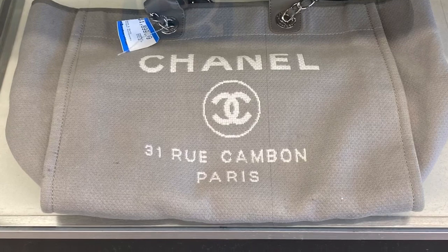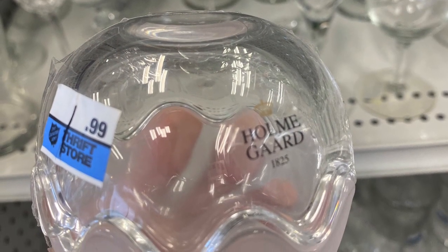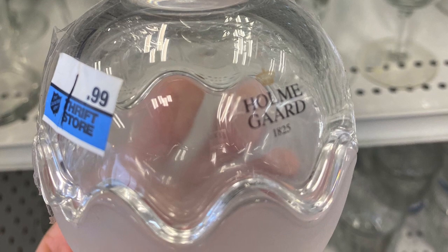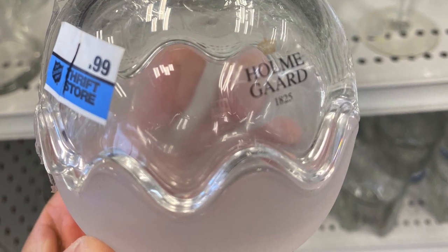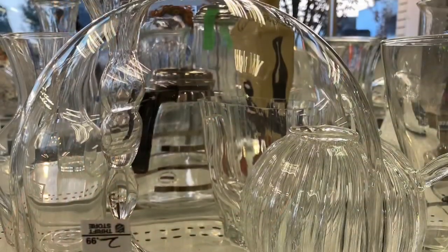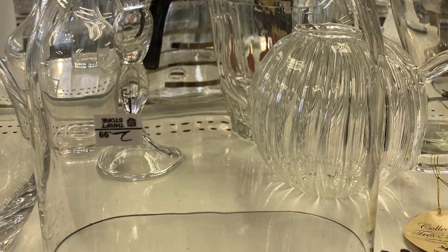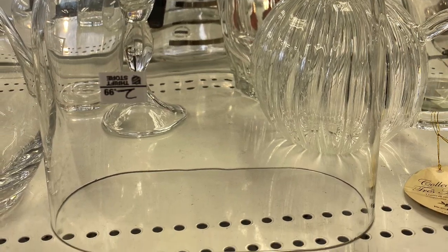And then there is this Chanel bag at the Value Village — pretty expensive, check out that crazy price. And it's not for sure if it's legitimate. Here's a little ball vase that separates into two — I don't know if it's a vase or maybe you put candles in it — for $1.99.